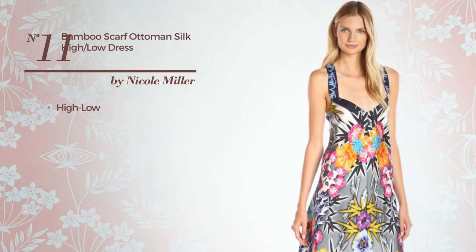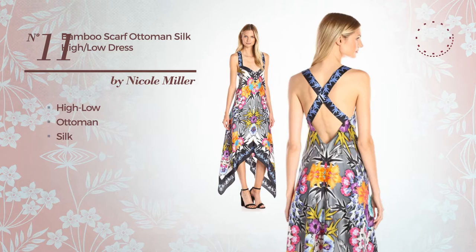Number 11. Hilo Dress. Including a watermark detail, crafted from silk. Available merely in this color.